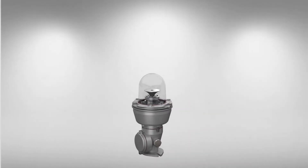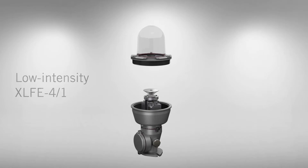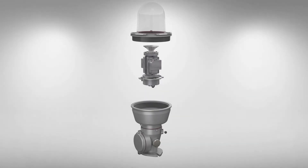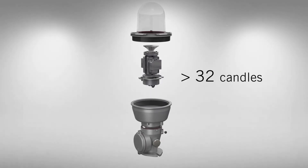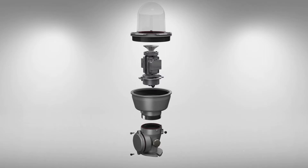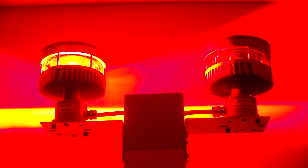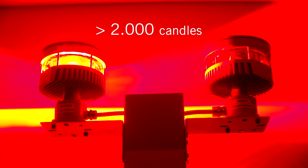The low-intensity XLFE 4-1 series obstacle lighting fixture, red in colour and with a luminous intensity of more than 32 candles, is equipped with an internal reflector in chromium-plated anti-corrodal aluminium alloy and is available with double circuit for the insertion of the warning light. The XLFE MIB series obstacle lighting fixture emits a red light with an intensity of more than 2,000 candles with flashing function.